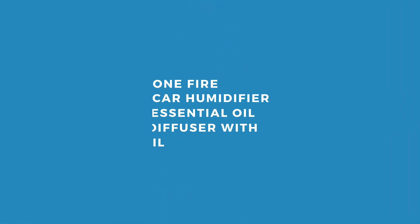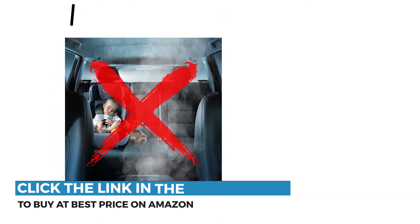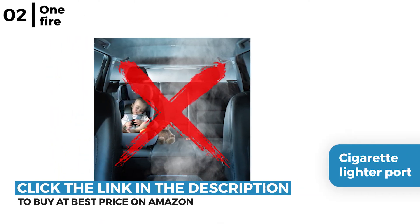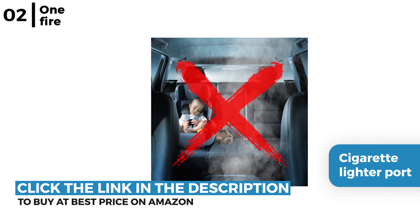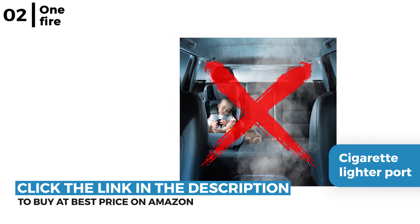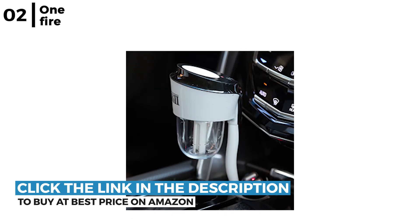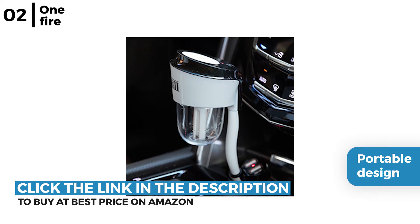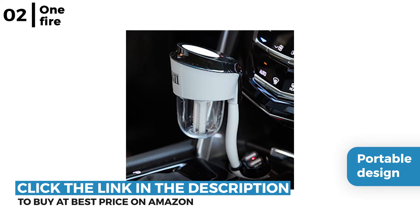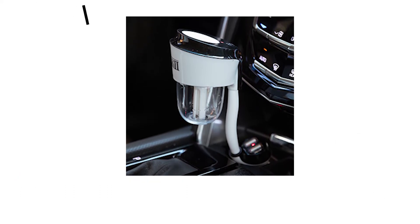Next on our list of car odor eliminators is the OneFire Car Humidifier Essential Oil Diffuser with Oil. This humidifier plugs directly into the cigarette lighter port, eliminating smells and freshening up the air, and can reduce motion sickness or tension by quietly diffusing a couple of drops of essential oils on your drive. It is a portable design with dual USB ports enabling your phone to be fully charged, and the 360-degree rotating neck means the scent reaches all parts of your car.